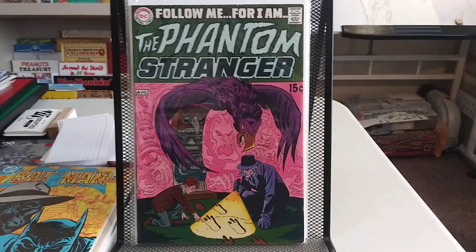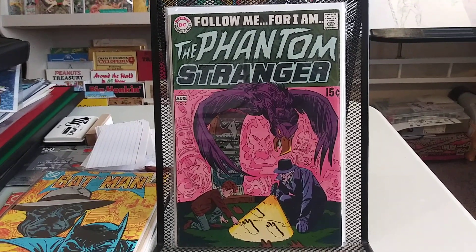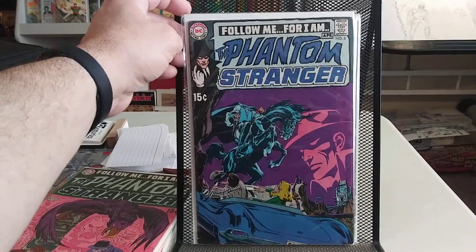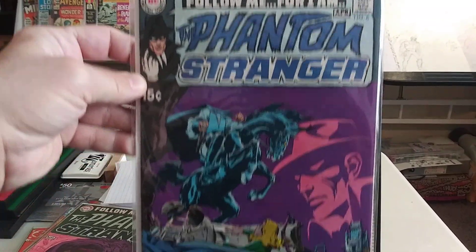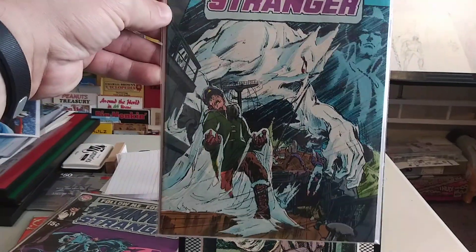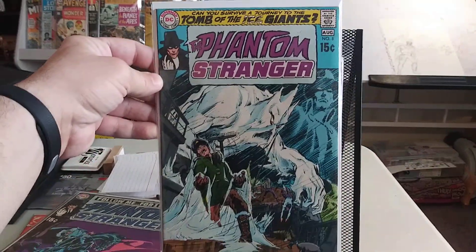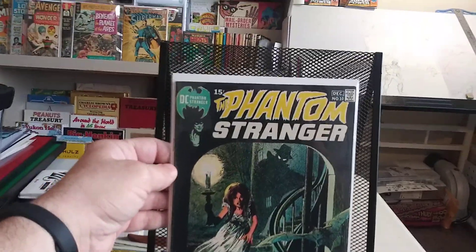And this is another run that I've been trying to complete, and I just recently completed it. These last four issues were all the only ones I needed to complete the Phantom Stranger run. This is number two. Number six — great Neal Adams cover. I think he did the interior art on a couple of them, maybe number four or five, but he did some great covers. Number eight — I think around six or seven, Jim Aparo started doing the interiors, and some really awesome artwork in it. Great cover. And last but not least, number ten — I really love this cover. More Neal Adams goodness.